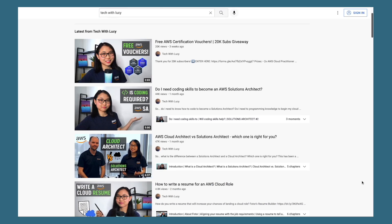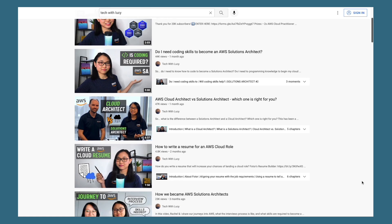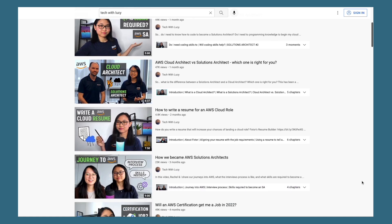If you're new to this channel, welcome. I'm an associate solutions architect working at Amazon Web Services, and I make videos to help people get AWS certified, build their technical skills, and land a job in the cloud computing industry. So if that sounds like something you're interested in, please make sure you give this video a like and subscribe to this channel to stay updated.